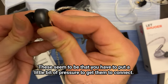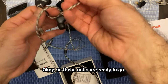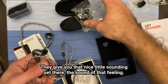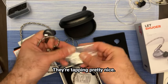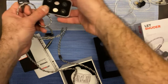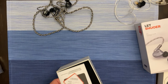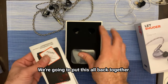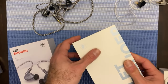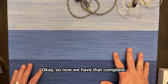These seem to be such that you have to put a little bit of pressure to get them to connect. These units are ready to go. They give you that nice little sound — the sound of that feeling when they're tapping in. Pretty nice. We're going to put this all back together. So now we have that complete.